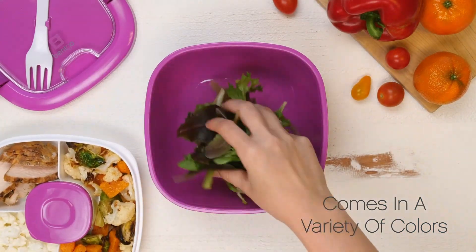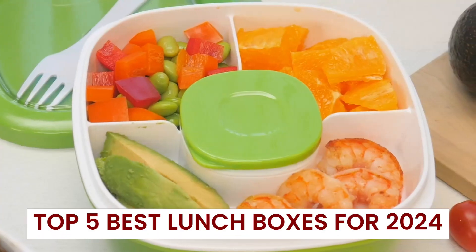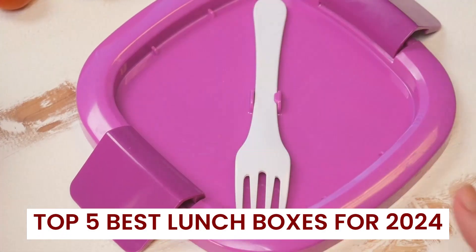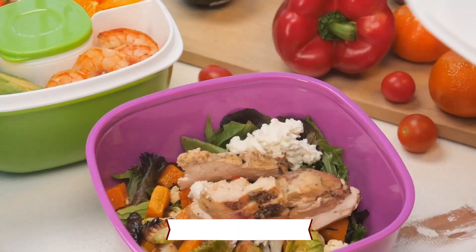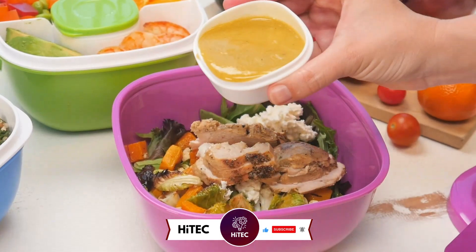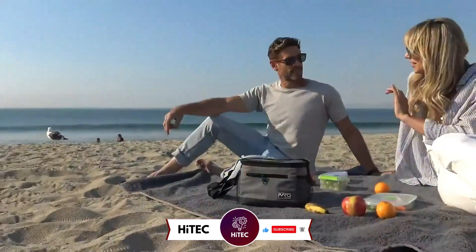Welcome back to Hitech, the ultimate destination for your daily tech fix. We've got an exciting lineup of the top 5 best lunchboxes for 2024 that will leave you in awe. But before we dive into the tech goodness, if you're new here, don't forget to hit that subscribe button and ring the notification bell so you never miss out on the latest and greatest in the world of technology.